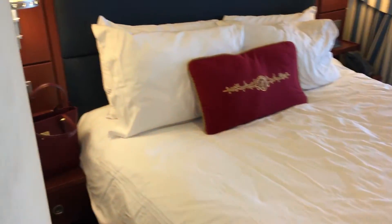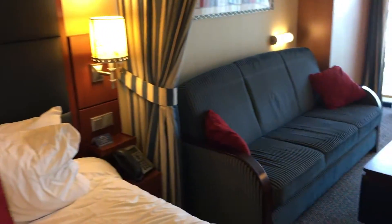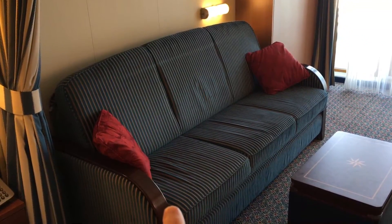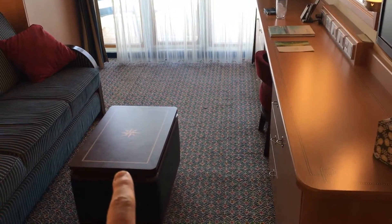We also have storage on this side — a little dark. Coming around, we've got hooks on the wall, a queen-size bed — very comfortable by the way — lights, and this sofa becomes a bed. More storage over here as well.